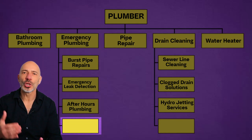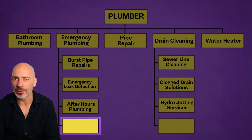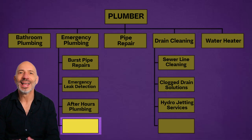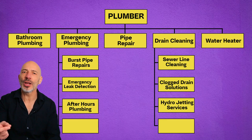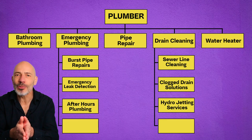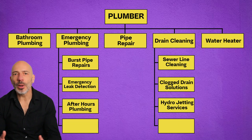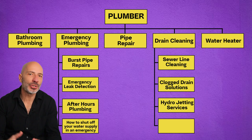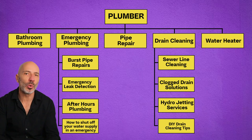For drain cleaning, supporting pages might include sewer line cleaning, clogged drain solutions, and hydro jetting services. Number three: resource pages. Resource pages are web pages that offer helpful links, tools, or information about a specific topic — they also back up your top level pages. They often show up as blog posts, guides, or FAQs. These pages make a website more useful and reliable and can help it rank higher by attracting links from other websites. For emergency plumbing, a resource page could be 'how to shut off your water supply in an emergency.'